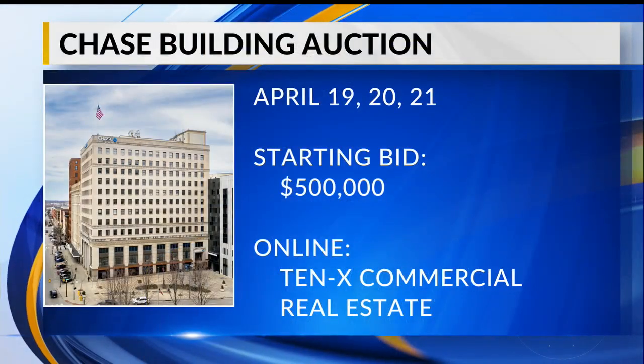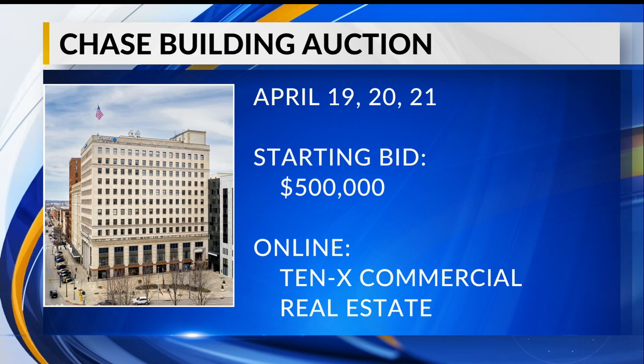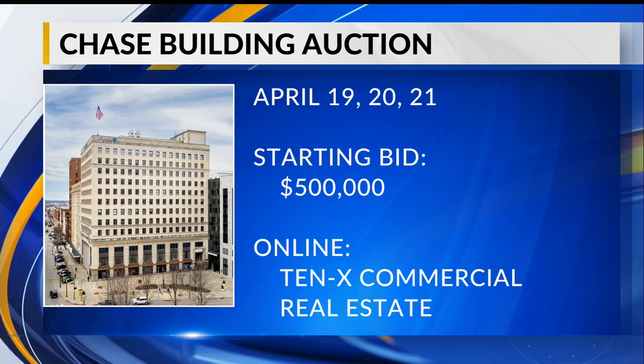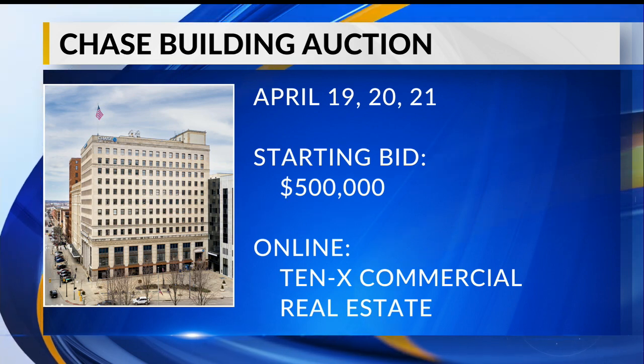Youngstown's most prominent skyscrapers will be up for auction next month. It's now called the Chase Building because of the bank that occupies part of it. The auction will take place April 19th, 20th, and 21st with a starting bid at $500,000. It'll be done online through the 10X Commercial real estate site.